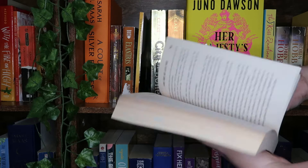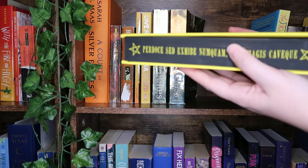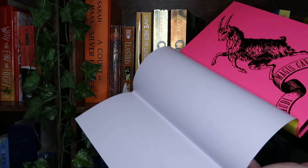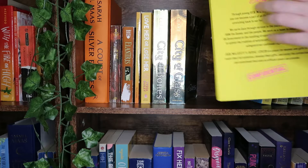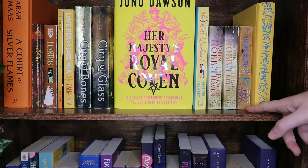We have City of Bones and City of Glass. We have Her Majesty's Royal Coven by Juno Dawson — this is the FairyLoot edition with sprayed edges. I don't particularly love the naked hardcover, which is why I have the dust jacket on it. The yellow and pink just really works for me. We then have The Kiss Quotient, one of the first adult romances I read and loved. We have Rain Wild Chronicles, which I haven't read yet but I'm very excited for.